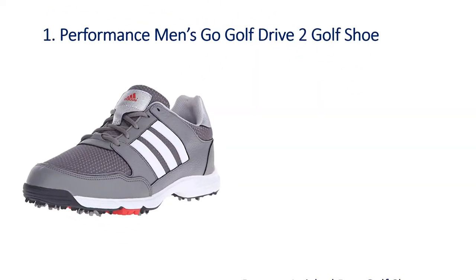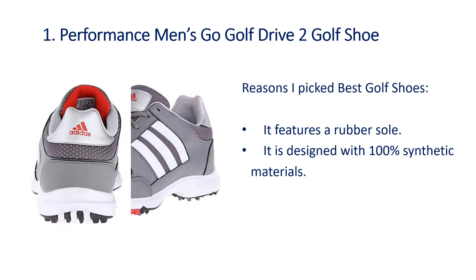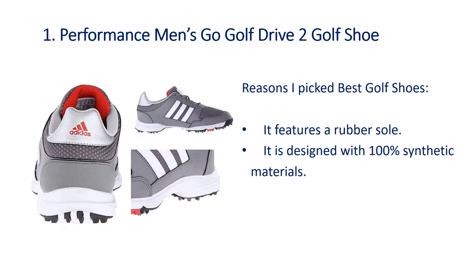Number 1: Performance Men's Go Golf Drive 2 Golf Shoe. Reasons I picked this as the best golf shoe — it features a rubber sole and it is designed with 100% synthetic materials.